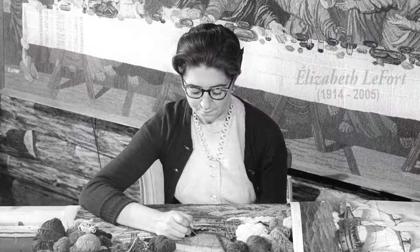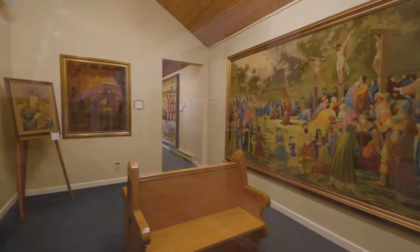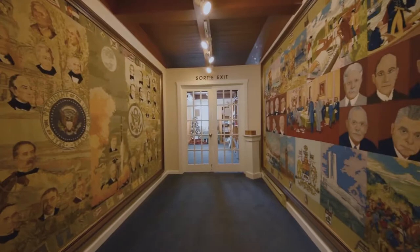Discover breathtaking tapestries by local artist Elisabeth Lefort. Commonly known as rug hooking, these larger-than-life masterpieces are sure to impress any visitor.